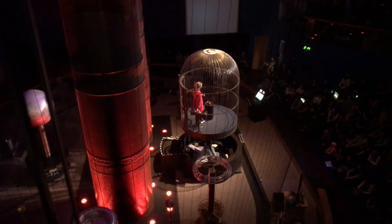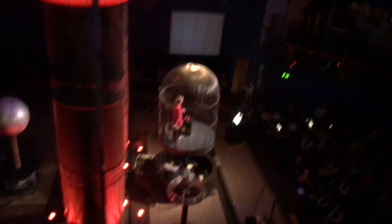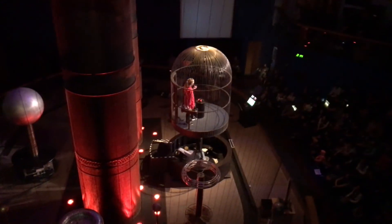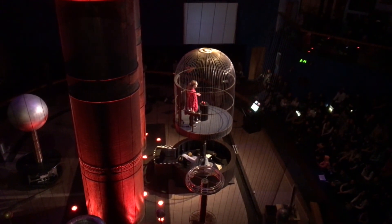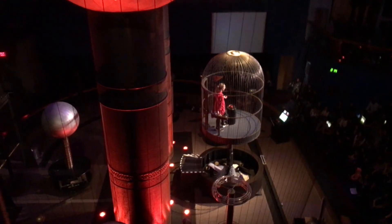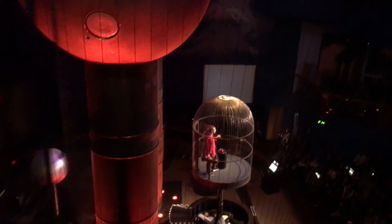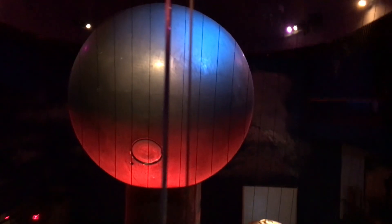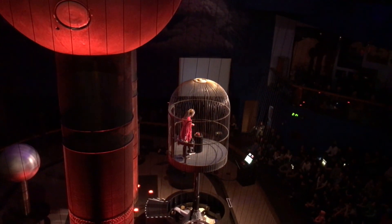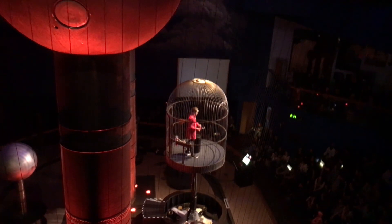Now here's another thing to think about: it doesn't seem like the greatest idea to be standing in the middle of a giant conductor as I strike myself with lightning, but hey, it's for science. So I'm raising myself to be the tallest thing in this theater and then I'm going to strike myself with lightning from the Van de Graaff generator. I'm going to put on my hearing protection and cross my fingers — I hope you could all do the same for me.